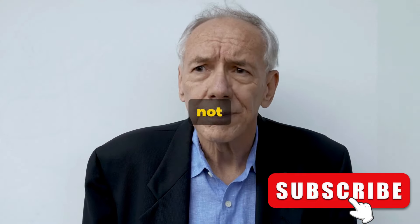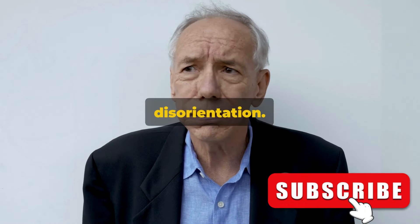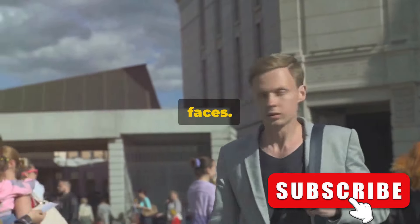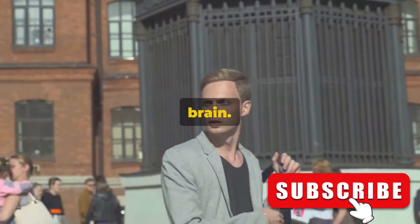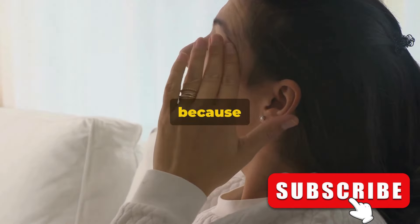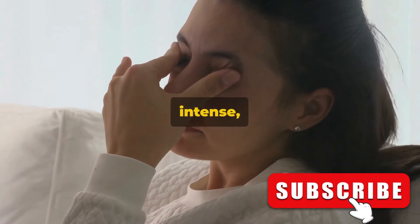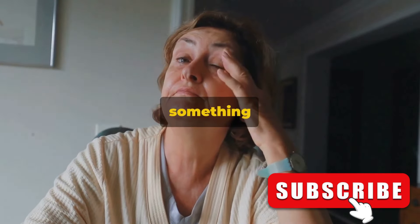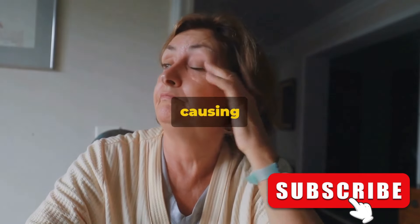Moving on to confusion — we're not talking about a momentary lapse in memory. It's a sudden and profound disorientation; you might not know where you are, what day it is, or even recognize familiar faces. This confusion occurs when a stroke disrupts the normal flow of information in your brain. Then we have unexplained fatigue — an overwhelming tiredness that isn't because you've been running a marathon or pulling an all-nighter. It's an intense, bone-deep weariness that doesn't make sense. A stroke might be reducing the oxygen supply to your brain, causing this fatigue.